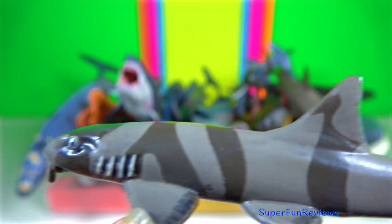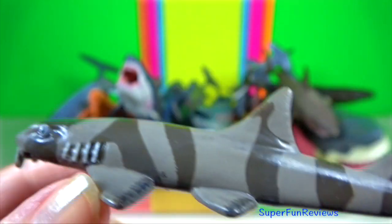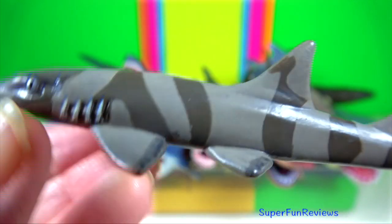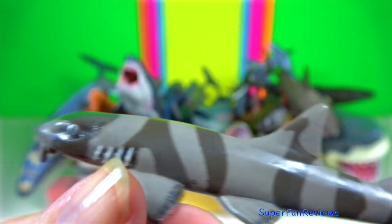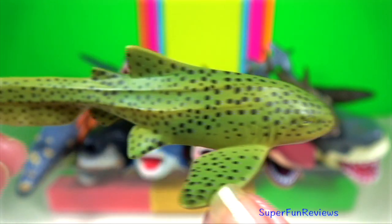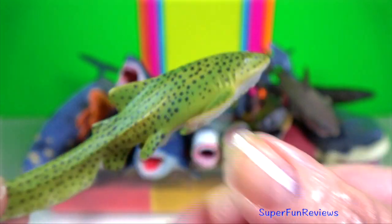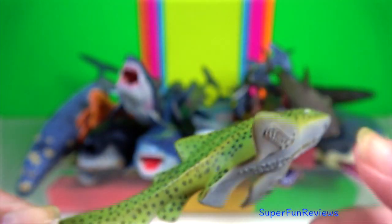Bamboo shark — the juveniles are distinctly barred dark and pale. The adults are overall brownish with faint suggestions of bands. Zebra shark — they hunt at night for mollusks, crustaceans, and small bony fishes inside holes and crevices in the reef.